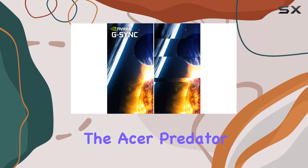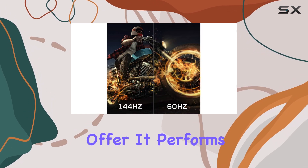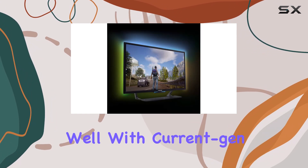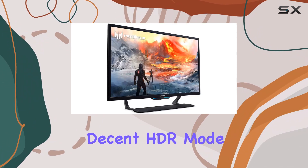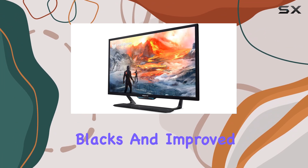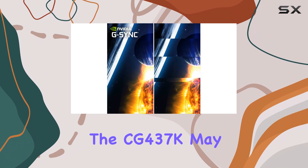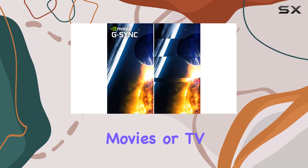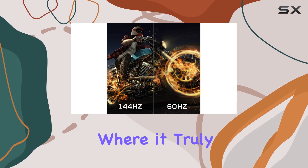Despite these shortcomings, the Acer Predator CG437K still has a lot to offer. It performs exceptionally well with current-gen consoles like the PS5. The decent HDR mode enhances your gaming experience, providing deeper blacks and improved contrast. While the CG437K may not deliver the best picture quality for movies or TV shows, it's specifically tailored for gaming, and that's where it truly shines.